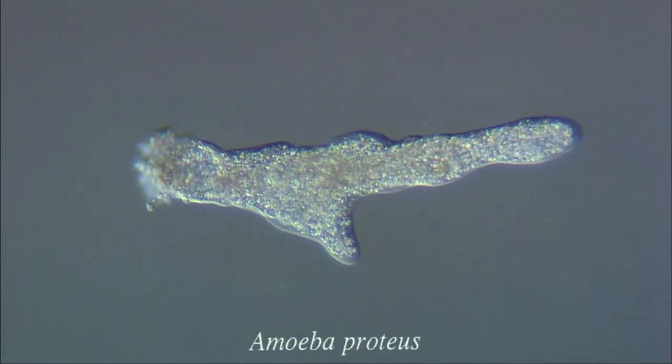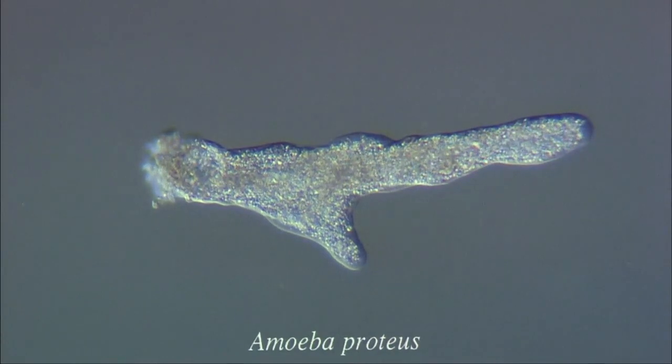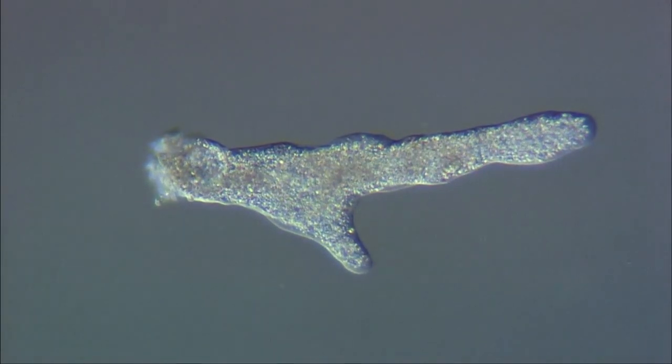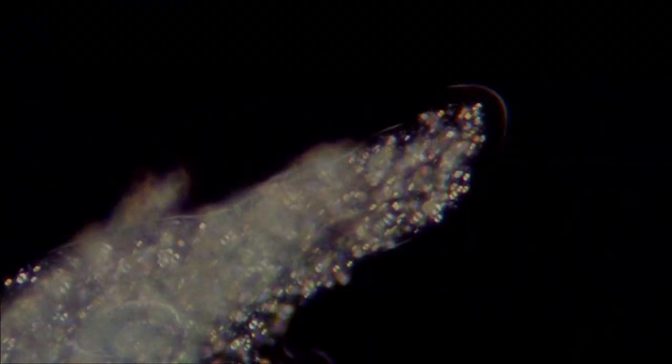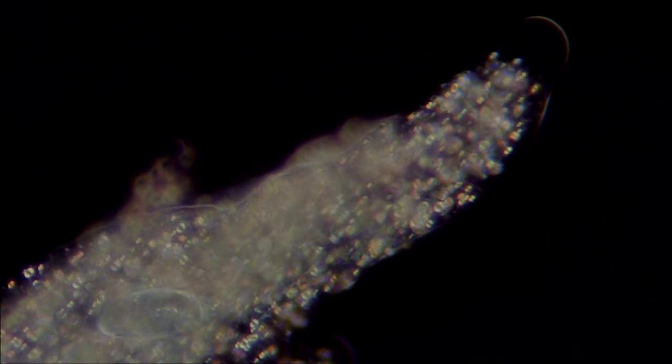This is Amoeba proteus, one of the largest protozoans found in fresh water and the most commonly studied. It can be up to half a millimetre long. A distinguishing feature of this organism is the way in which it continuously changes shape. This is what gives it its species name, proteus.